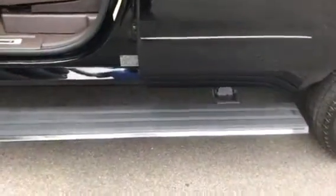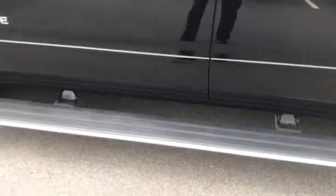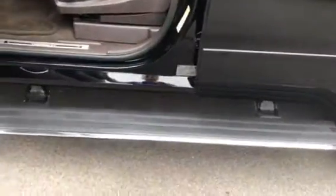This one even has the power running boards. They go in and out — they'll tuck away, and then when you open the door they come back out so you can use them.